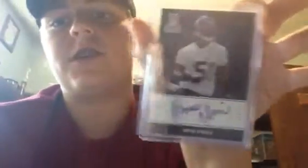We got a Bruce Ervin rookie auto, numbered 471 to 799. Not a bad card there, that's a good pickup — never had any Bruce Ervin autos, so cool.